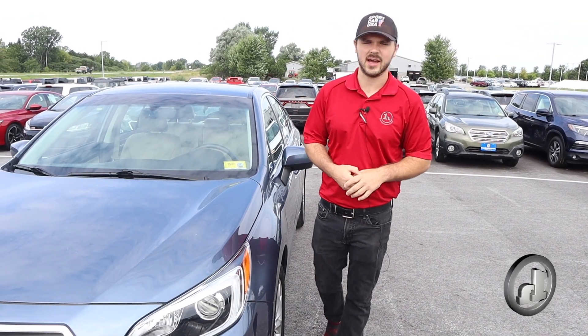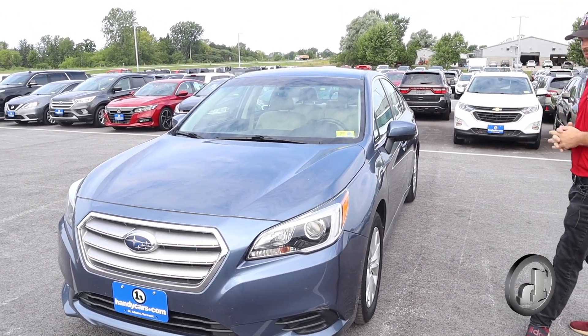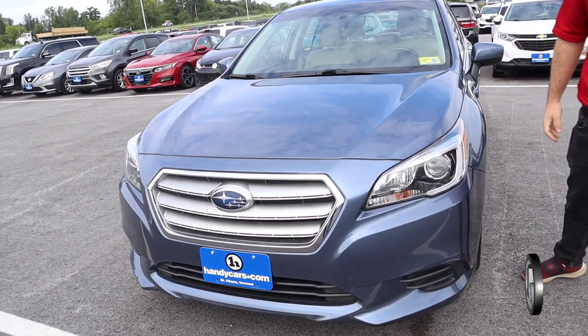Hey Elaine, this is Andrew at Handy Downtown. I just wanted to thank you for your interest in working with us. Today we have a 2017 Subaru Legacy. Just wanted to make a quick video on it. Low miles — only about 27,000 on it. For a five-year-old car, that's really, really good.